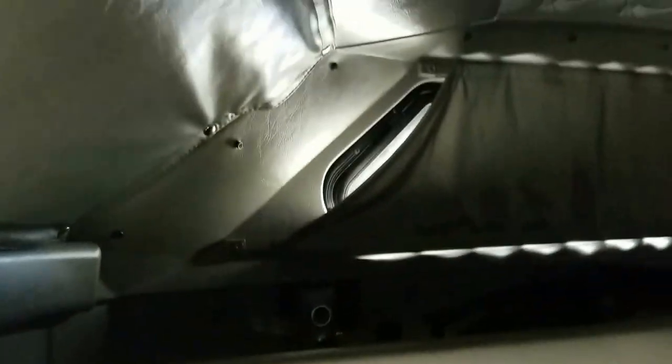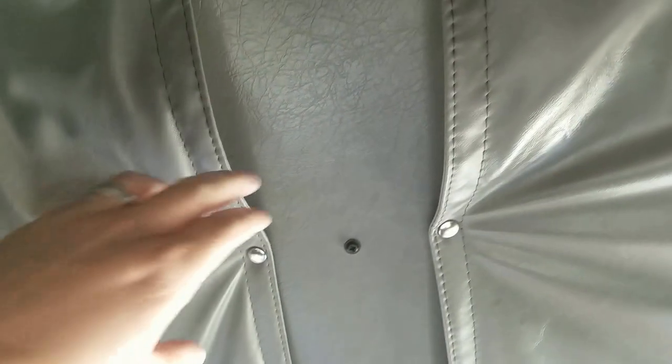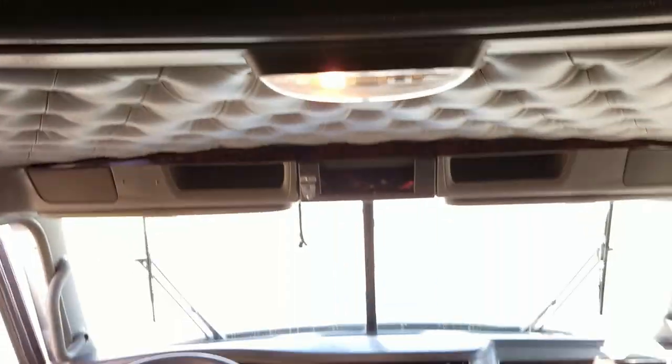Coming into the truck — it's got a fridge, nice big sleeper, double bunk, windows on the sides, and an inverter. Nice windows up top here and a diamond interior.